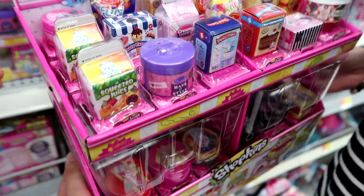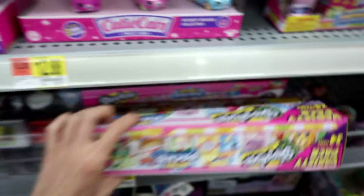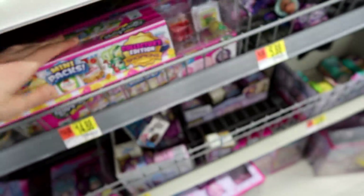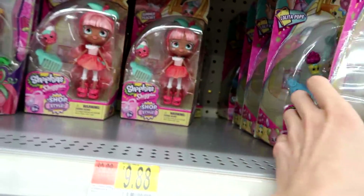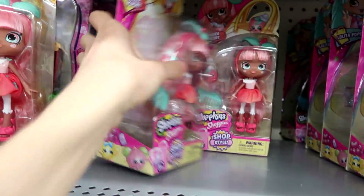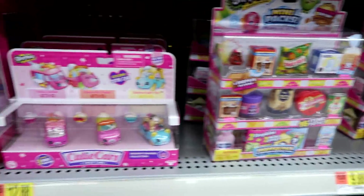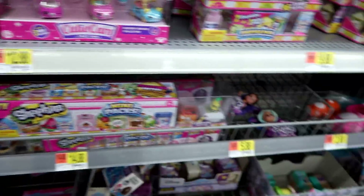Oh my gosh! They even have more of them too, I think. And then we have the Mega Packs. Look, it's a corn. Oh, is that eggs? Oh no, it's just fresh fruit. These are cool. I'm going to get some. And they even have the dolls - Lolita Pop, Summer Peaches. That's it for those I think.